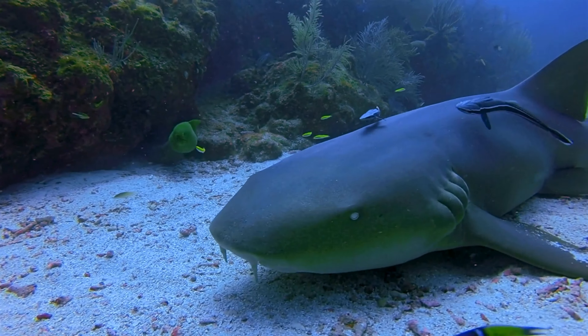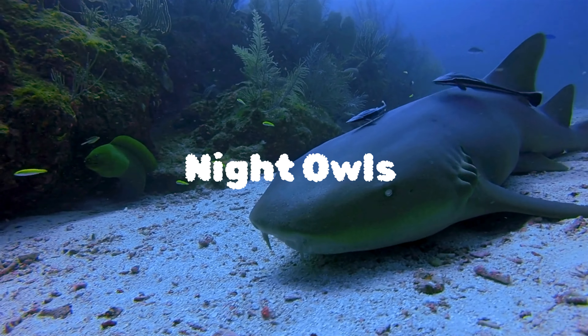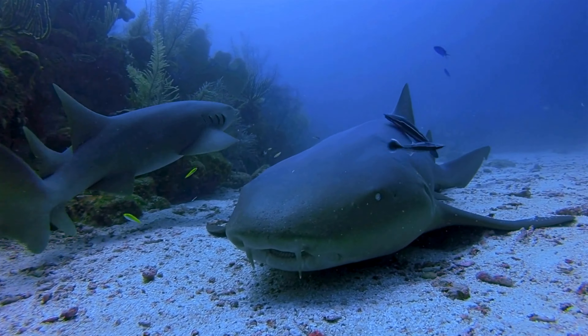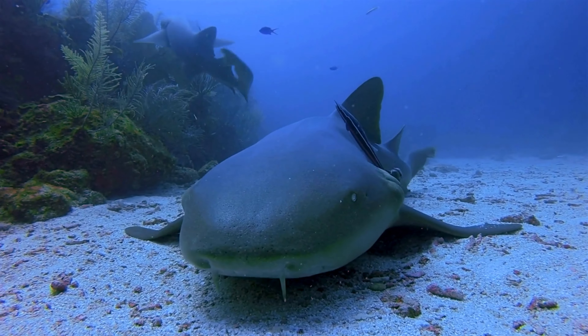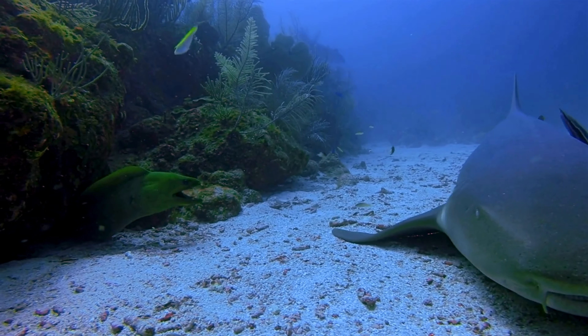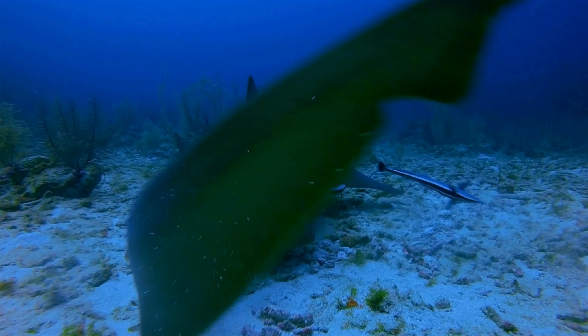Did you know that nurse sharks are night owls of the ocean? While many sharks are active during the day, nurse sharks are primarily nocturnal. They come to life in the darkness, hunting for crustaceans, mollusks, and small fish. It's like their own underwater nightclub.